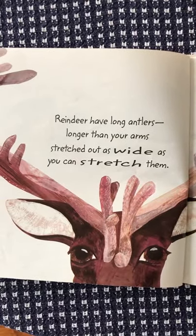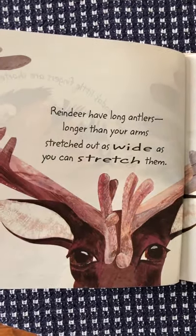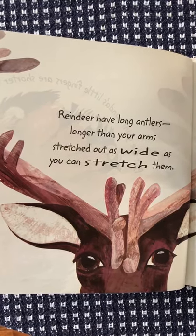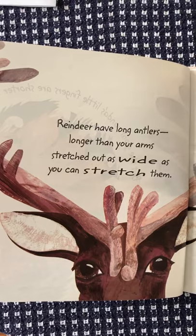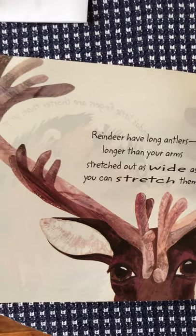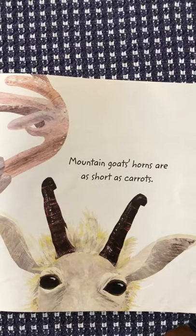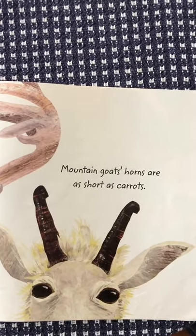Reindeer have long antlers — longer than your arms stretched out as wide as you can stretch them. Stretch your arms out and see how long the reindeer's antlers are! Mountain goat's horns are as short as carrots.